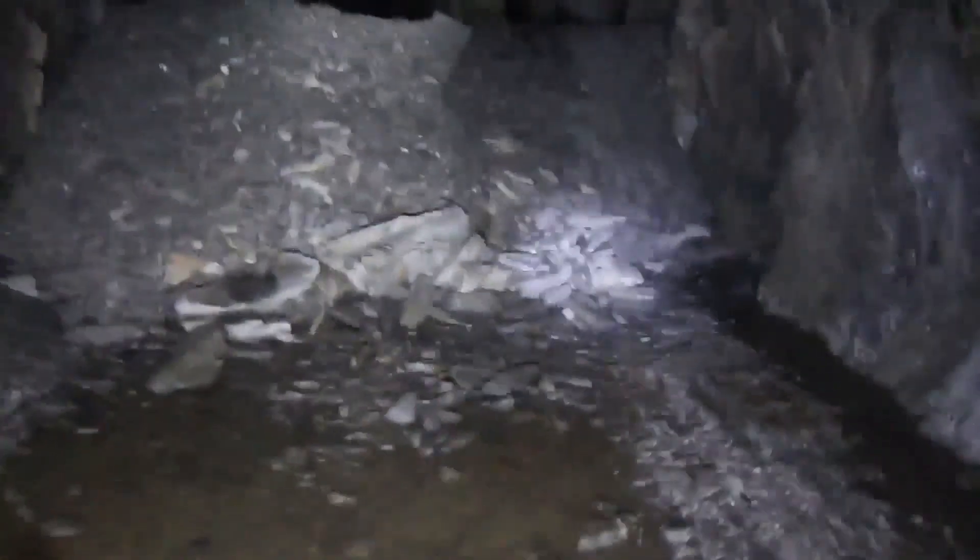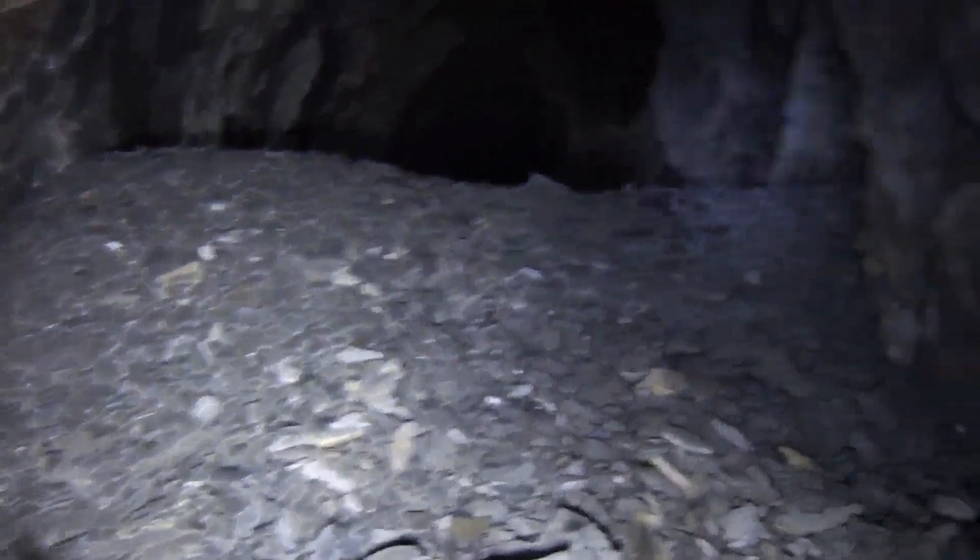This looks like a cave-in right here. I think there's a barrier — no, it just fell from the top. Yeah, you can see it fell from the top. It made a pretty perfect semi-barrier.